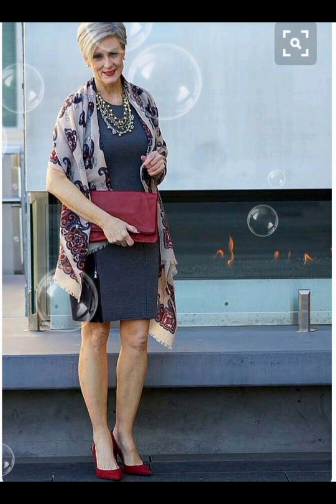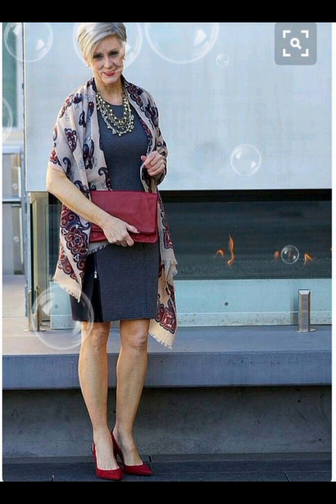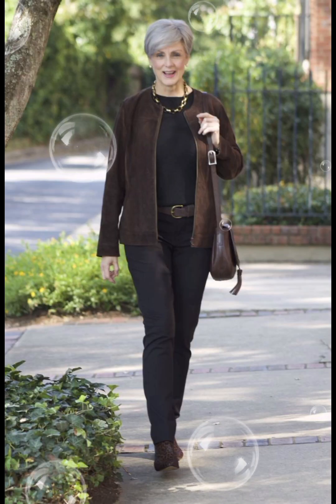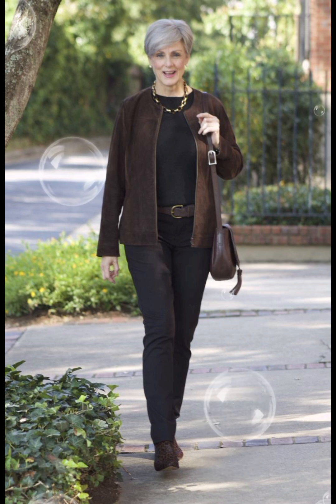Hello friends, welcome to my YouTube channel Lovely Fashion. I hope all of you are doing well. I'm here to update you about the latest fashion designs for stunning, stylish, and gorgeous 50-plus size women.